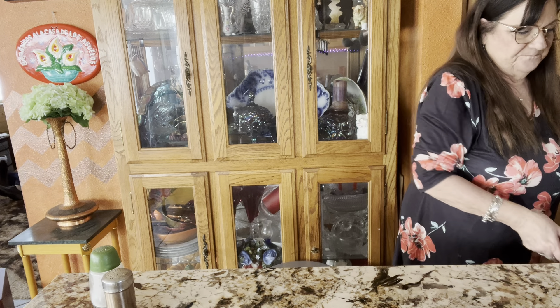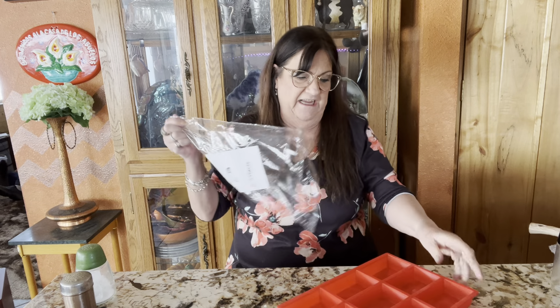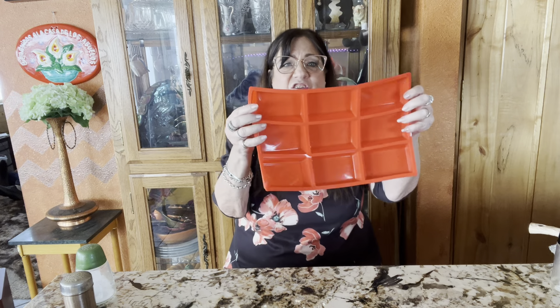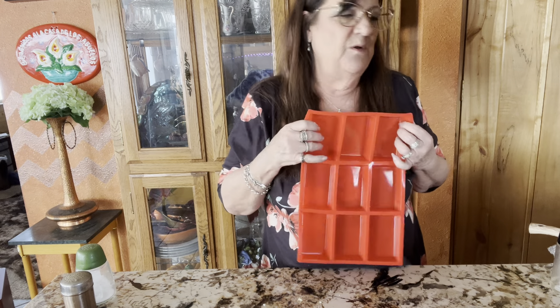The next thing I got for the kitchen — at Christmas time I enjoy making banana bread or fruitcake bread, and I love these silicone pans. These are little squares so you can make tiny individual loaves and bake them all at once. I think it was $4.75 or something like that — I'll link it below. I can make one for each individual person. It's going to be great.